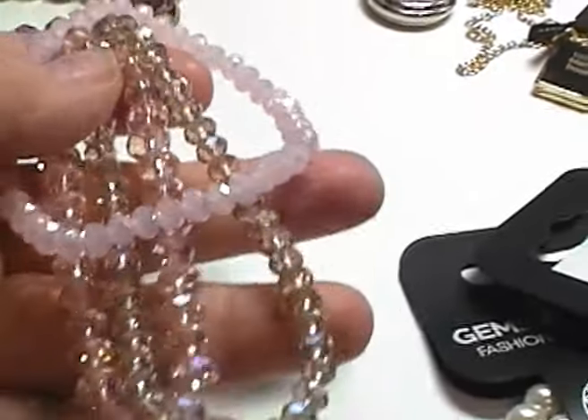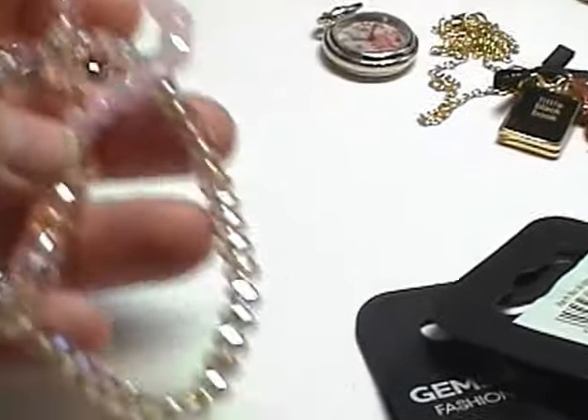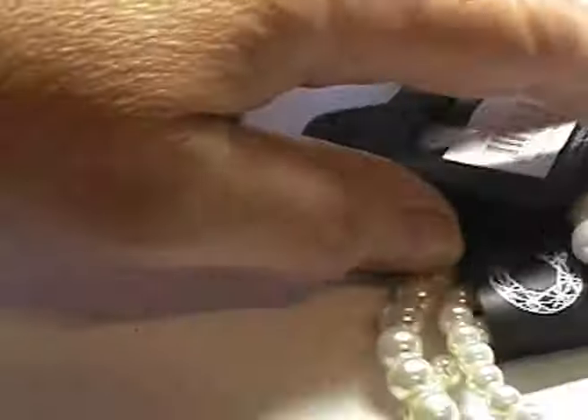I can't remember how much these were. It was a while back. So I've got those and then I also found...